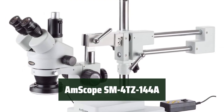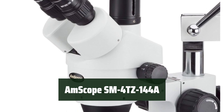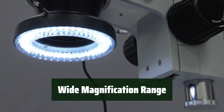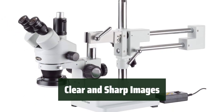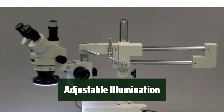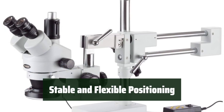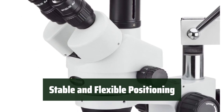Number 1: looking for a trinocular microscope that is affordable and perfect for inspections or dissections? The AmScope SM4TZ-144A is a great choice with its wide magnification range and clear, sharp images. With a 0.7x–4.5x zoom objective and two Barlow lenses, this microscope provides continuous zoom magnification, making it easy to adjust for different specimens. The pair of 10x super-wide field high-eye-point eyepieces ensure clear and sharp images. The removable 144-bulb LED ring light has four separate zones to control light intensity and direction. With a double-arm boom stand and a trinocular viewing head that can be rotated 360 degrees, this microscope offers stable and flexible positioning for comfortable use.